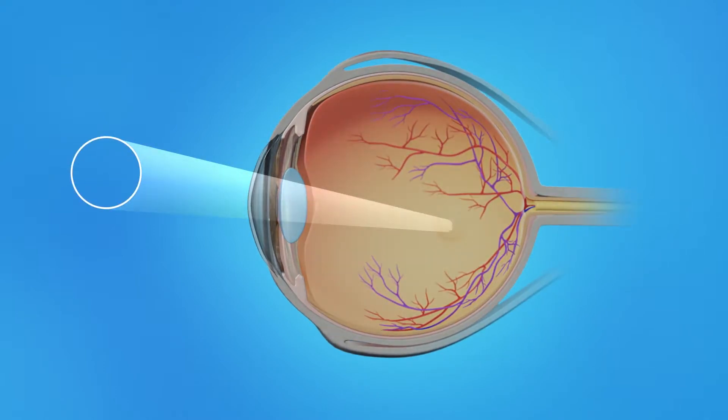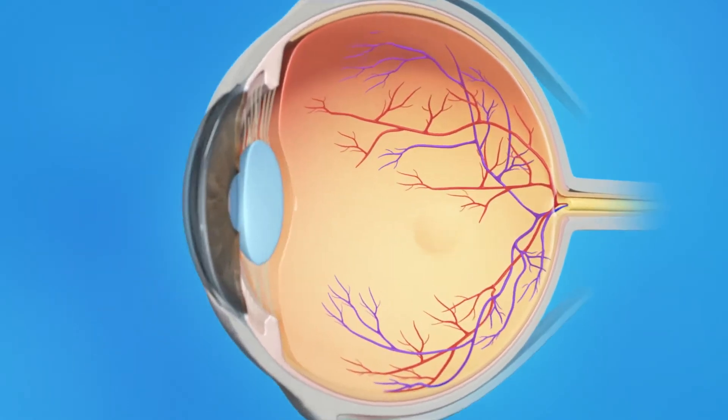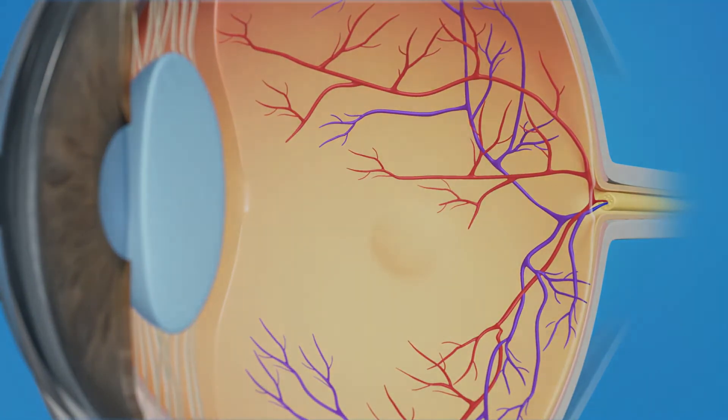Light rays enter the eye through the cornea, pupil, and lens. These light rays are focused on the retina, the light-sensitive tissue lining the back of the eye. The retina has two areas: the peripheral retina, which gives us our side or wide-angle vision, and the macula, the small area in the center of the retina. The macula gives us our pinpoint vision, allowing us to see detail clearly.